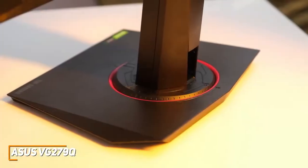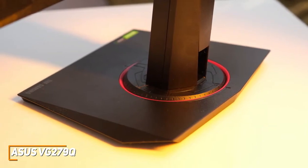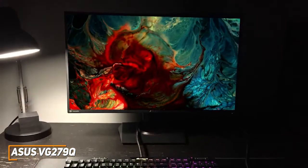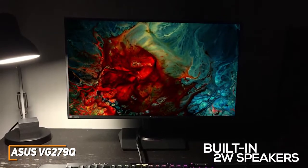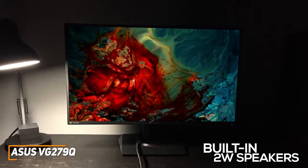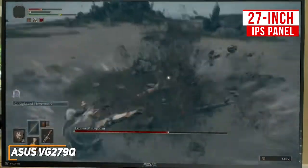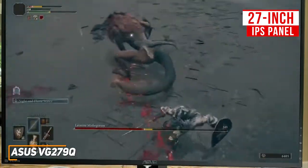The stand is simple but does a solid job supporting the monitor and offers a full range of ergonomic adjustments, so you can easily find a comfortable position while gaming or watching content. Unlike the BenQ Zowie XL2411K, it comes with two built-in 2W speakers that deliver reasonably good sound quality for the size, but dedicated gamers would likely be better off using a quality headset. The 27-inch IPS panel offers good viewing angles, an anti-glare matte coating to reduce reflections, and vibrant colors.